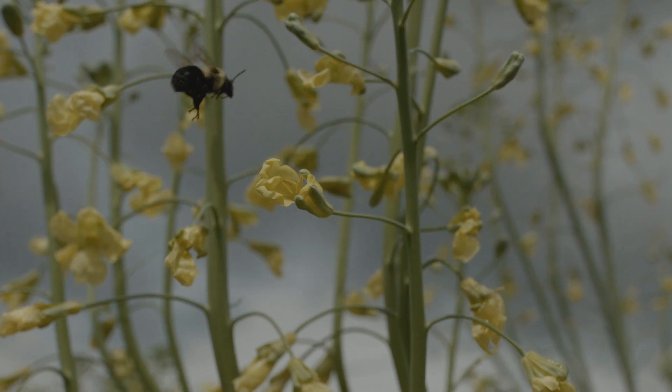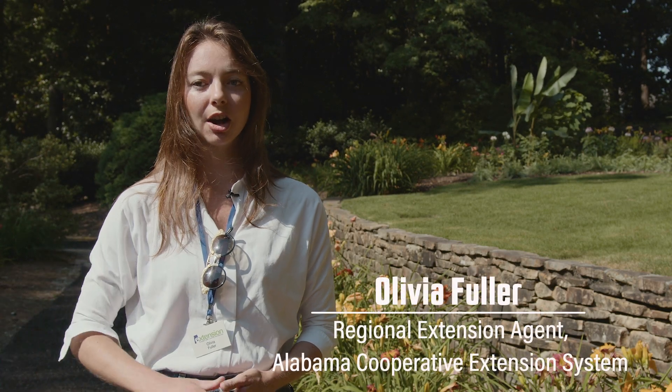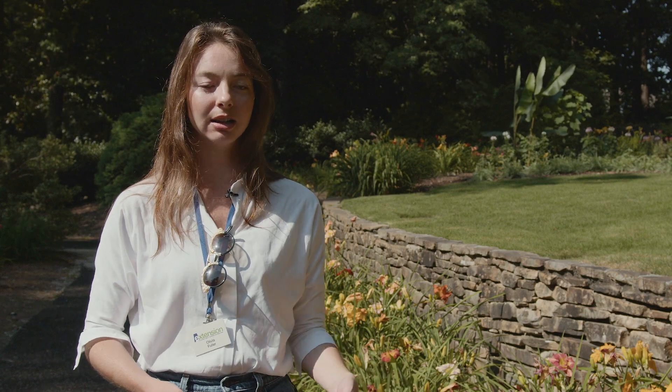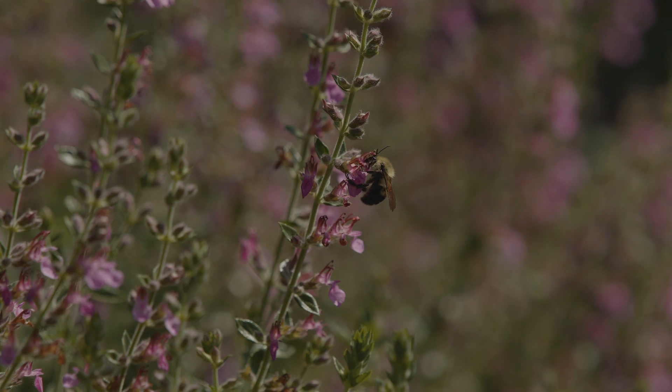One small step you can take to help pollinators is just to not mow early. That's a big thing when people are saying leave the leaf litter over the winter, or no-mow May. All these things are helping because it gives pollinators that early nectar and pollen in the spring and provides places for them to live through the winter.